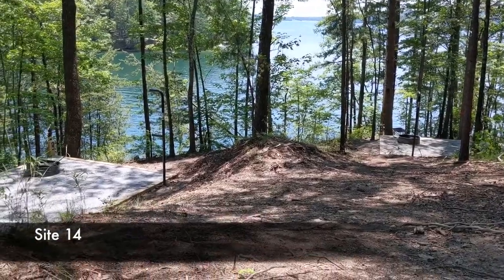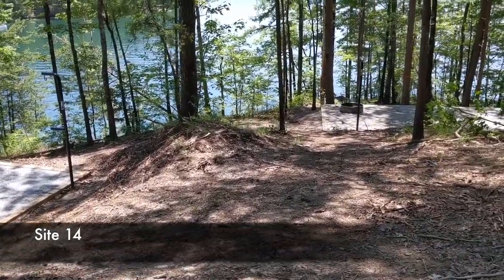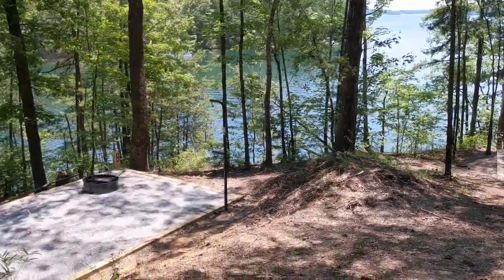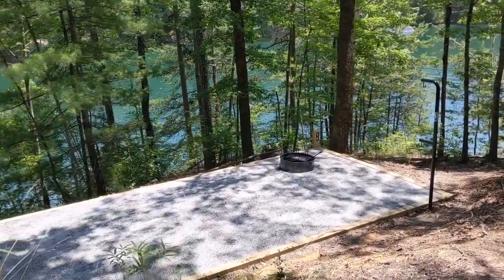Here are sites fourteen and fifteen — they're very close together out here on a small little point. I wouldn't want to book one of these without knowing who was at the other one. Site fifteen has some water access, which is pretty good, but fourteen does not. Site fourteen is kind of surrounded by steep cliffs on each side.